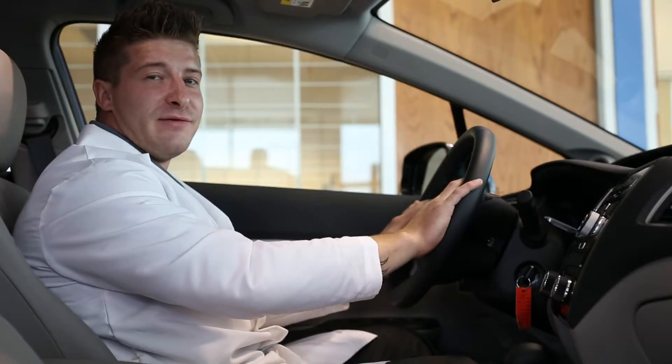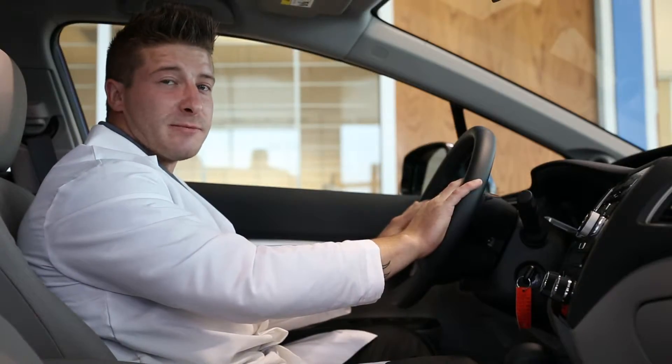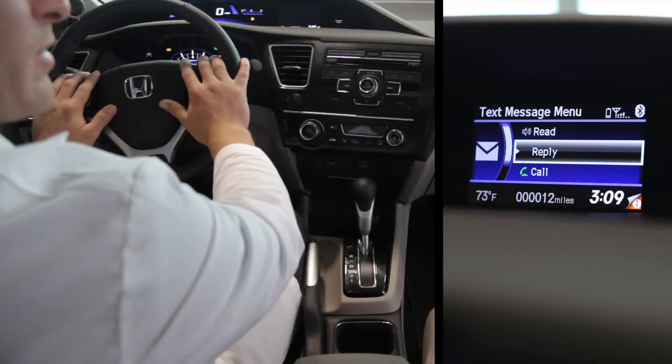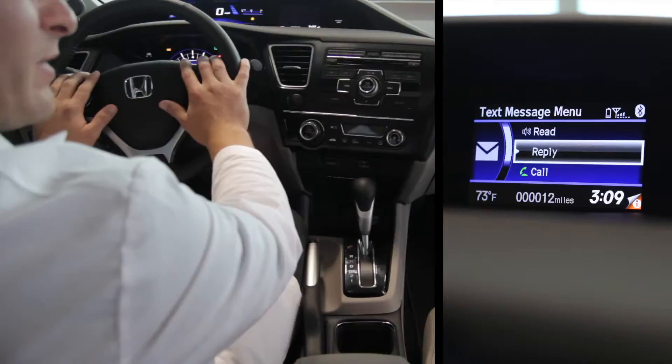Hi, today we're here at Victory Honda, and we'll be covering the SMS text function on the 2013 Honda Civic. Another function of the hands-free device is SMS text messaging. When a text message is sent to you, your car will now alert you that you have a message and give you the option to read it, reply, or ignore it.